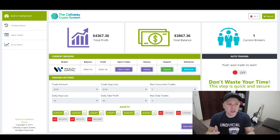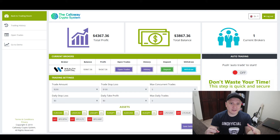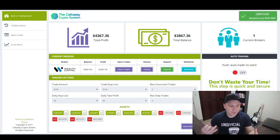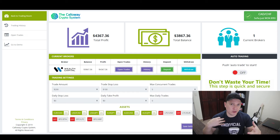Now the downsides of the Callaway Crypto System. Downside one: it's not available worldwide — certain countries like the US and India are not allowed. Downside two: it doesn't have a binary options style, which I personally consider a downside since I like binary options. Downside three: the platform itself is a little limited compared to others I've tested like Crypto Masterbot, which has more features — though this doesn't really affect performance, it's just my personal preference.